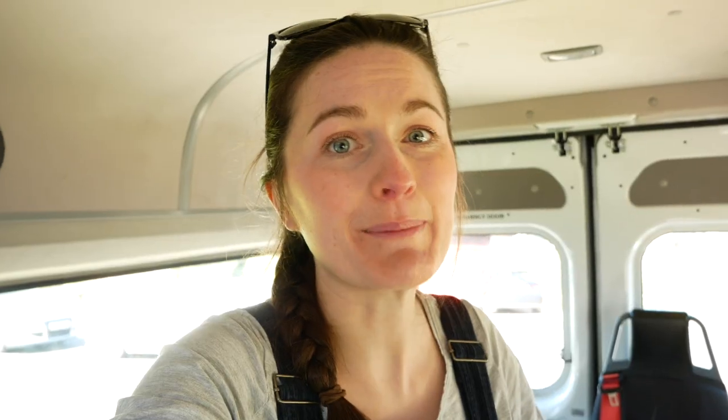We actually bought the camper with my brother and his girlfriend, and my mum and my stepdad. Obviously we won't be able to all go away in it at the same time, but we will hopefully be able to — at least for example — have us and my brother use it at the same time if we want.